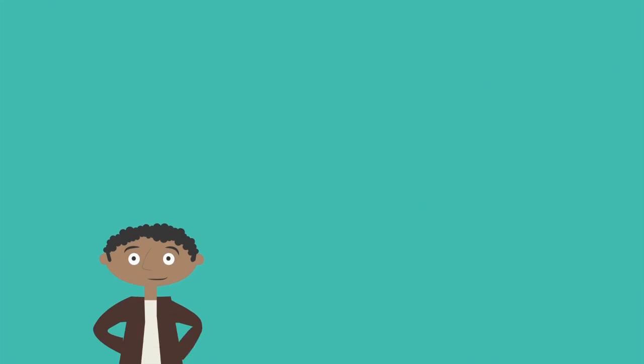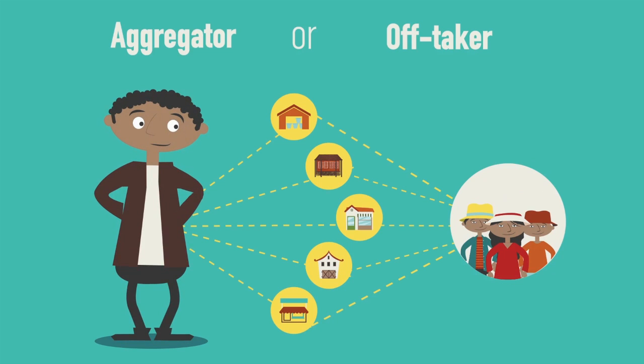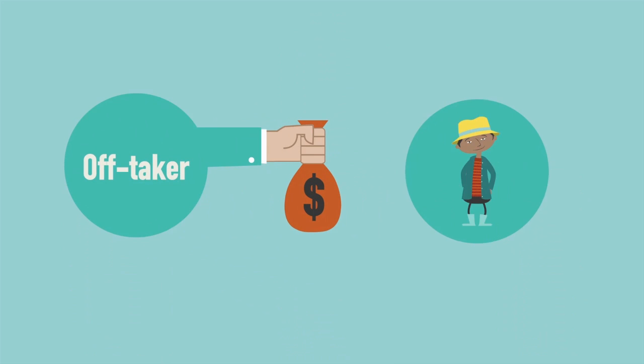How does value chain financing work? VCF is based around an aggregator or off-taker who has a good relationship with a large number of small suppliers. An off-taker can be a farmer cooperative, a processor, or a trader. In most cases, the off-taker is already providing finance to its suppliers.